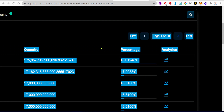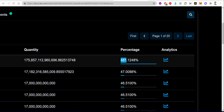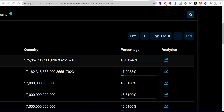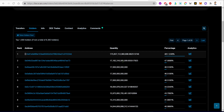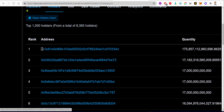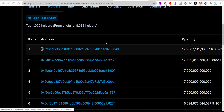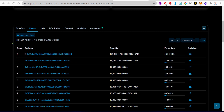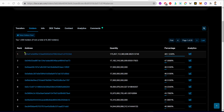We have this one token which is holding 481%. I'm thinking, how is this logically possible for a wallet to hold 481%? By the way, this is a contract address, meaning that this wallet is used to add liquidity to the project — liquidity to the exchange. I'm not sure which exchange this wallet is providing liquidity to.